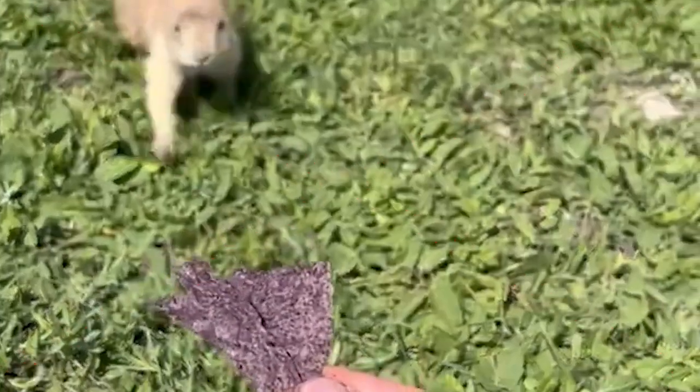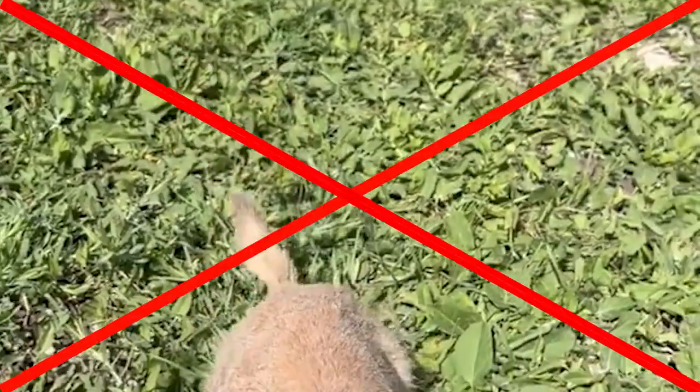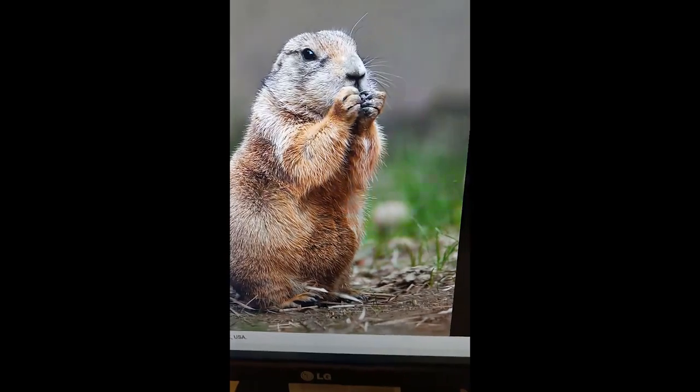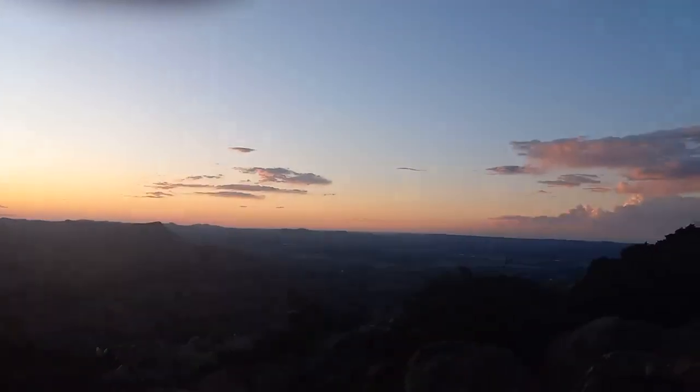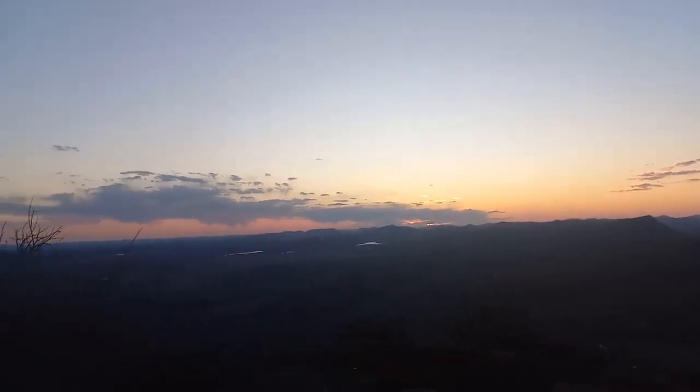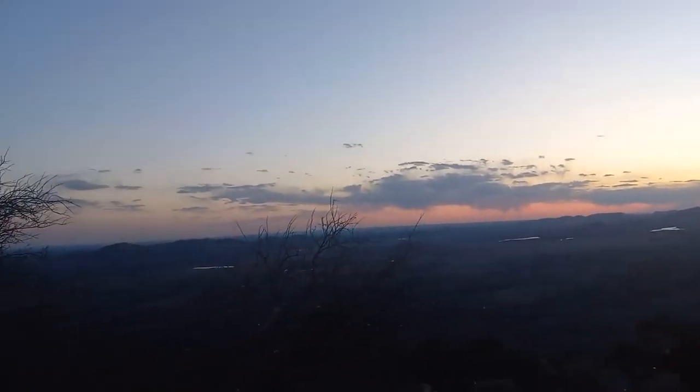Please don't feed the prairie dogs because our food is harmful to them. Also, don't pet them — I'm told they have one heck of a bite. Ouch! Got too close. I hope you enjoyed our adventure to the Wichita Mountains Wildlife Refuge. Until next time, happy trails, folks!